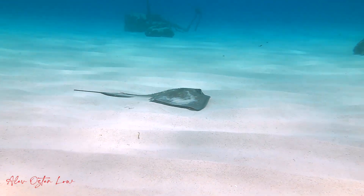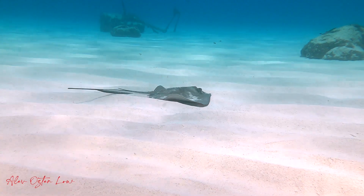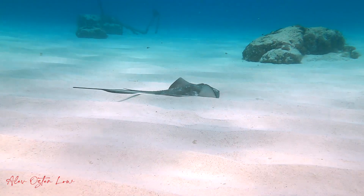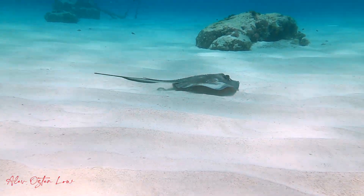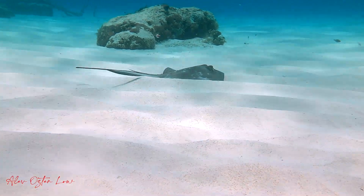Talking about food, this sandy area is full of razorfish, a favorite food for rays in addition to crustaceans. Before the ray made its appearance, we saw a number of razorfish, but now you only see them far in the distance. I guess they know it's time to disappear.